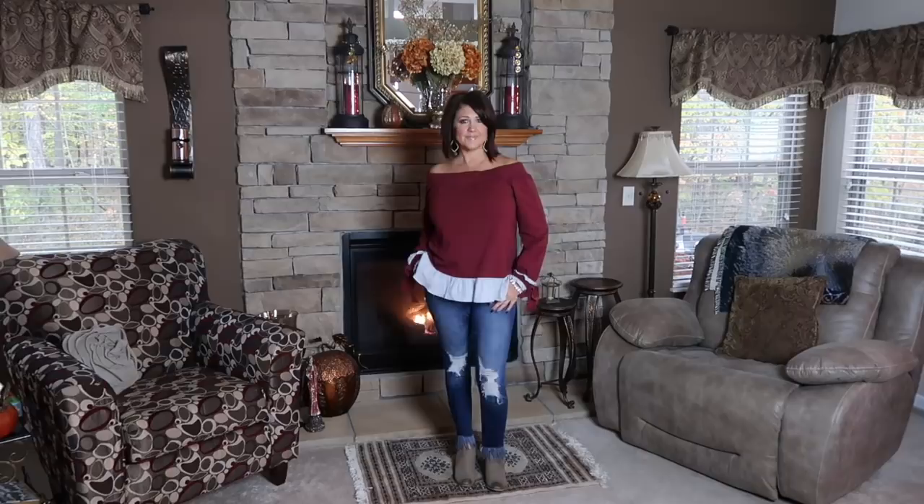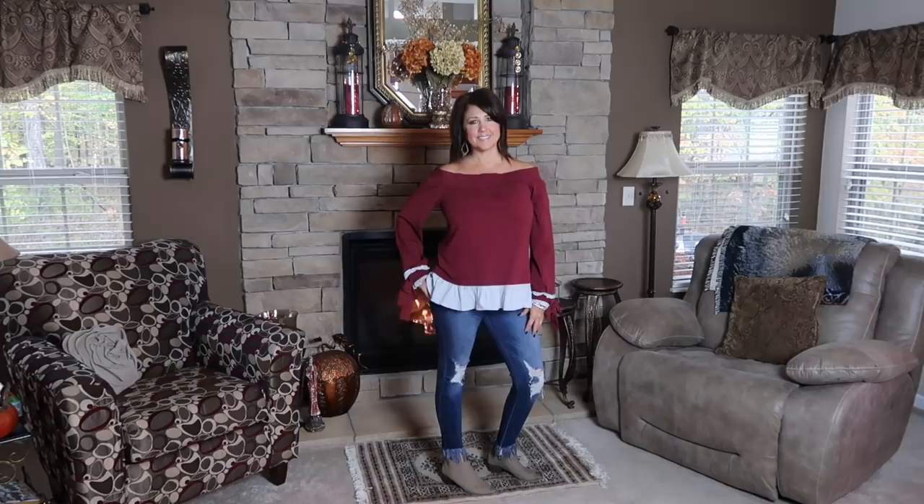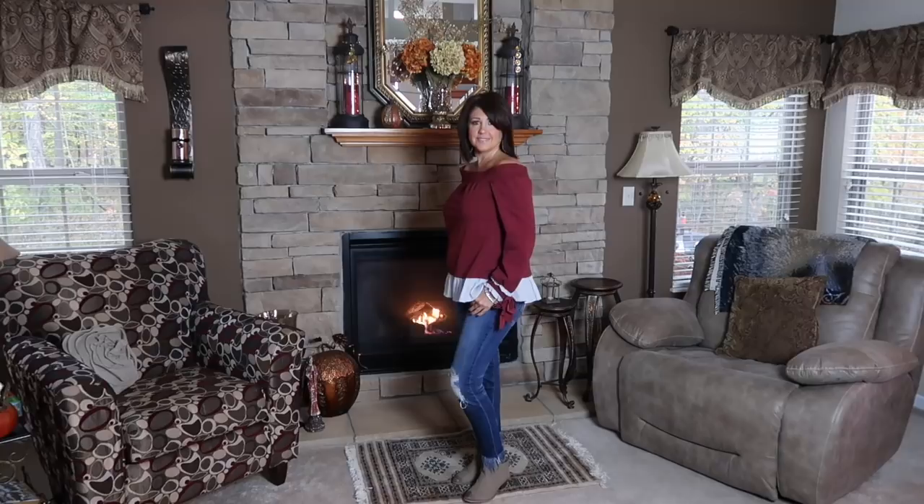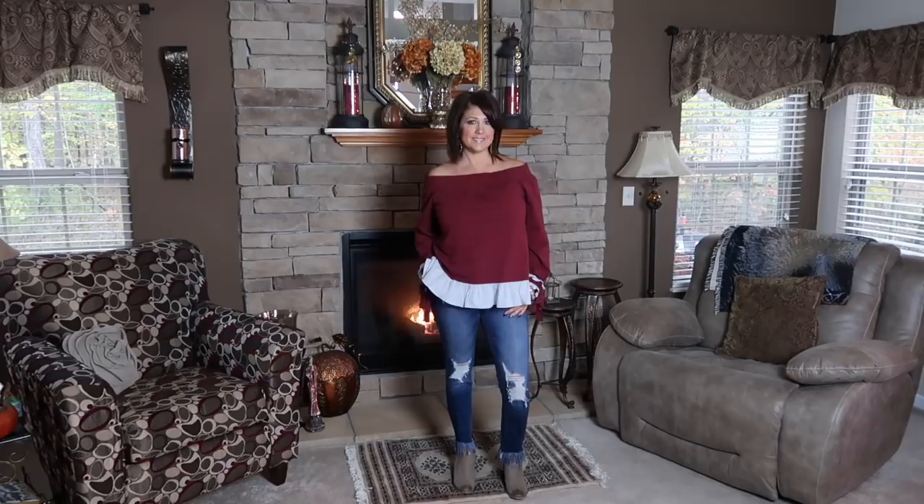For my third outfit, I love this shirt — it's by Aftermarket. I love the off-the-shoulder style and the peplum hem. Look at the bows by the wrists — it is so cool and so comfortable. I love my Cello jeans; these are the distressed jeans with the holes in them, so on trend. I love the finish on the ends of the jeans, and of course my shoes are by Gueslant. I love these booties — they are so comfortable.